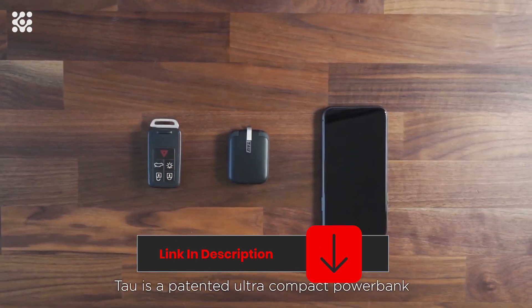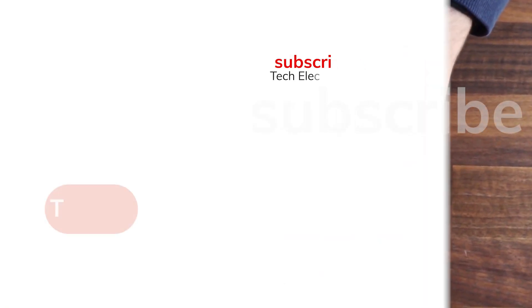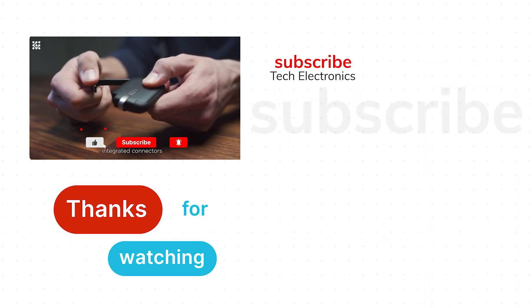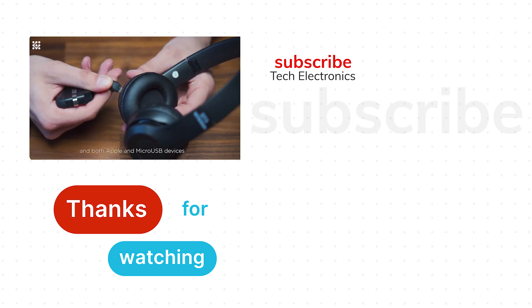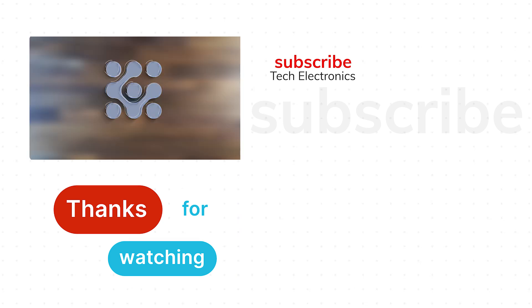All links to the products are in the description below the video. I suggest you watch my video on the newest coolest smart tech gadgets and amazing inventions on Amazon. I hope you liked the video — don't forget to subscribe to our channel and give a like. Thank you very much for watching. Bye!